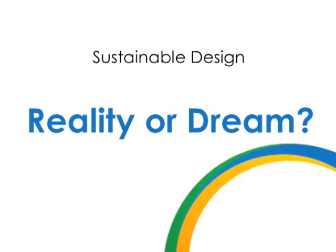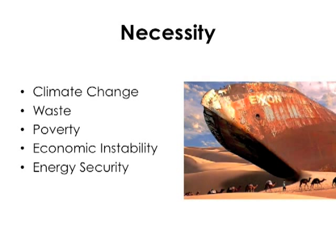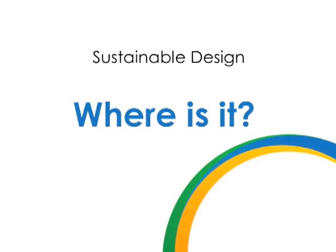So with that in mind, is sustainable design really a reality, or is it just a dream? Well, it's certainly a necessity. The world's facing some serious issues now and in the future, such as climate change, waste mountains, poverty, economic instability, growing populations, and energy security. But if it's so necessary, then surely we'd all be doing it and be surrounded by great examples of sustainable design. So where is it? I've spent a lot of time looking and I've asked a lot of people, and the sad fact is that there just aren't that many good examples.